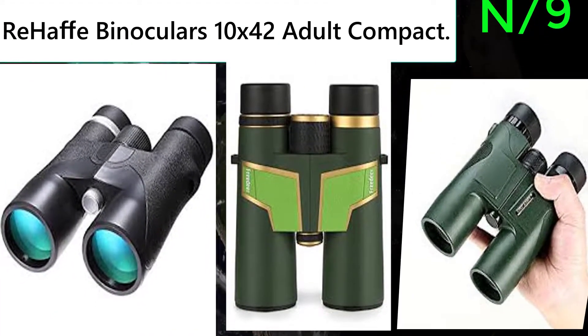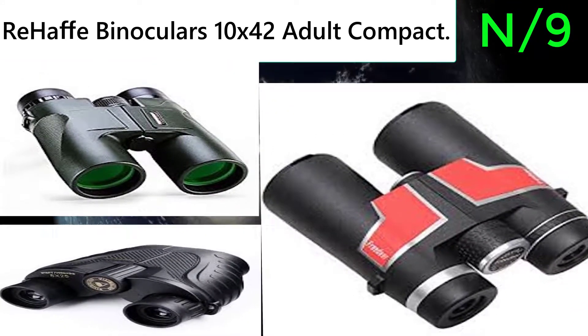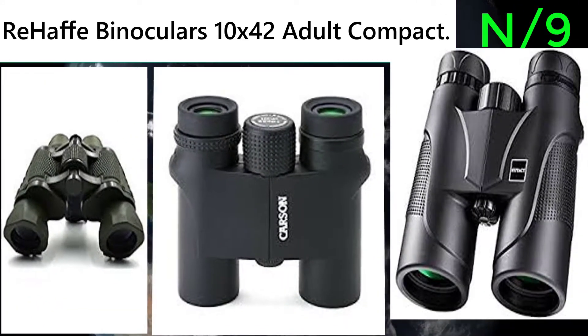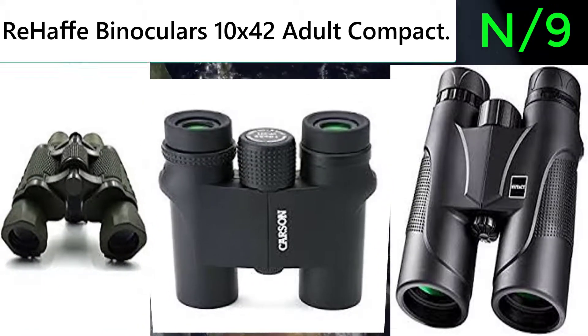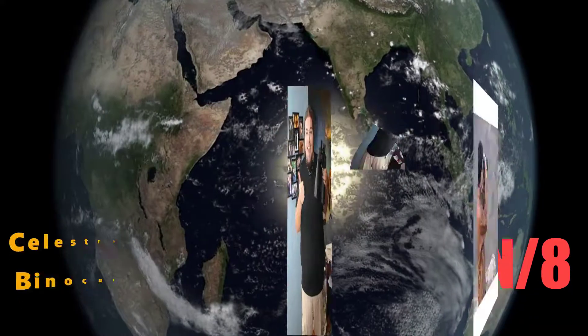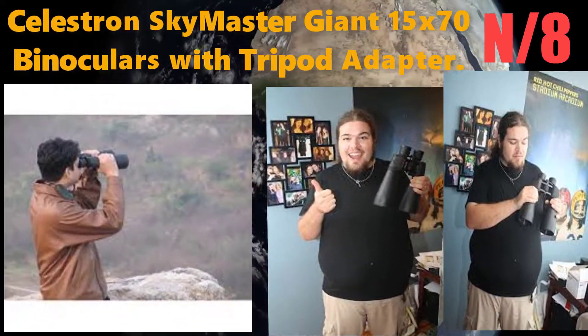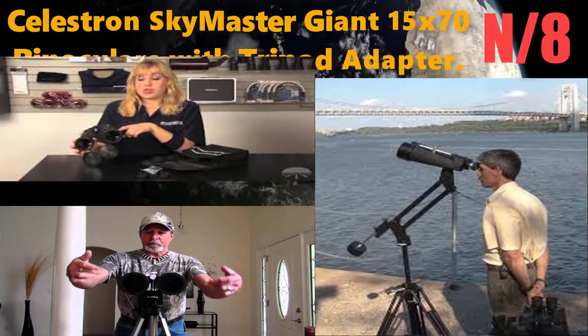Number 9: the Rehab Binoculars 10 by 42 adult compact binocular. It features superior BAK-4 prism for bright, clear, crisp viewing. Even the images at the edges are clearly visible.